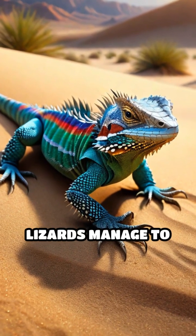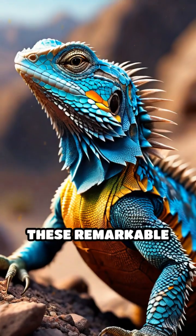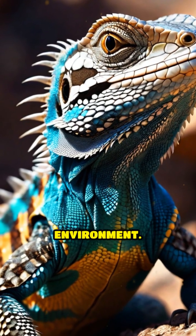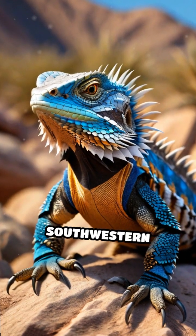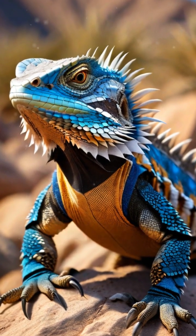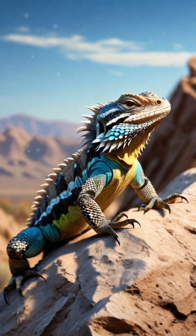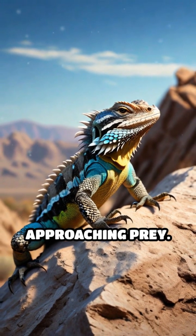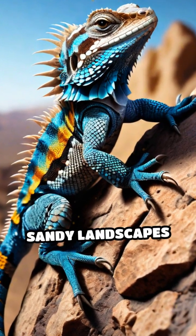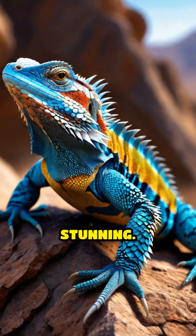Ever wondered how desert spiny lizards manage to thrive in the relentless heat of the desert? These remarkable reptiles have perfected the art of camouflage to survive in their harsh environment. Native to the arid regions of the southwestern United States and northern Mexico, these lizards have evolved unique adaptations that allow them to blend seamlessly into their surroundings, evading predators and sneakily approaching prey. Their skin is textured and colored to mimic the rocky and sandy landscapes of the desert, providing them with a natural disguise that is both practical and stunning.